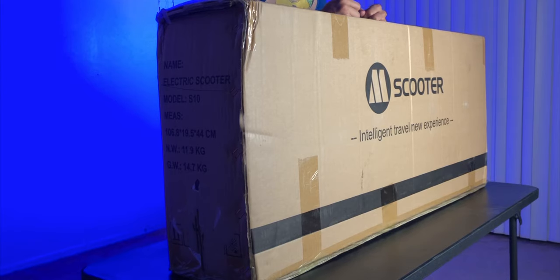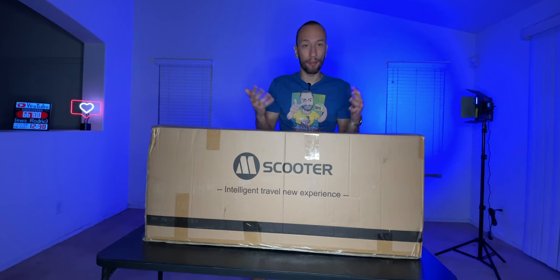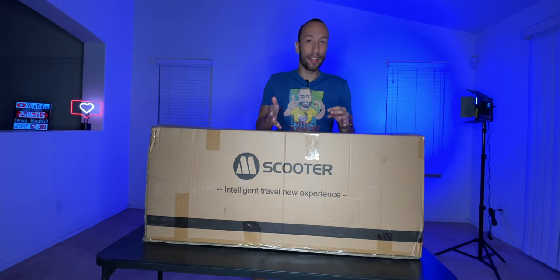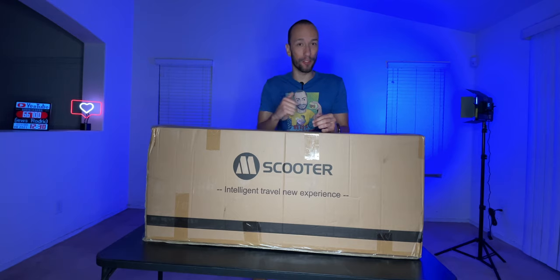It doesn't have a super fancy box or anything, but the scooter itself is definitely worth the cost of admission and does pack a punch. It contains a 7.5 amp hour battery that allows you to get 14 miles of range, and it supports a rider up to 265 pounds. The scooter has two 8-inch wheels — a honeycomb wheel in the front and a solid wheel in the back — so you can have a nice smooth ride on any terrain.